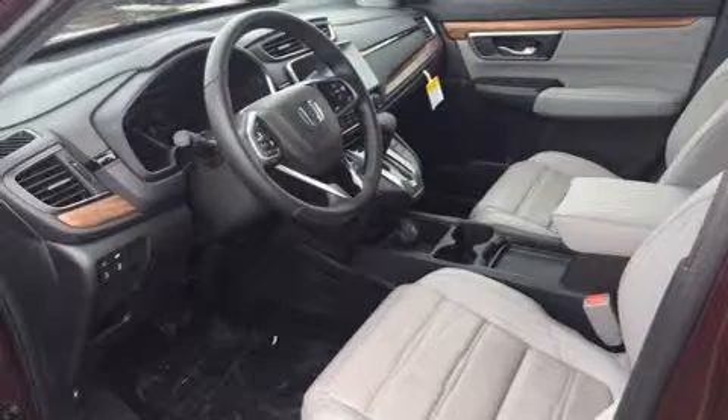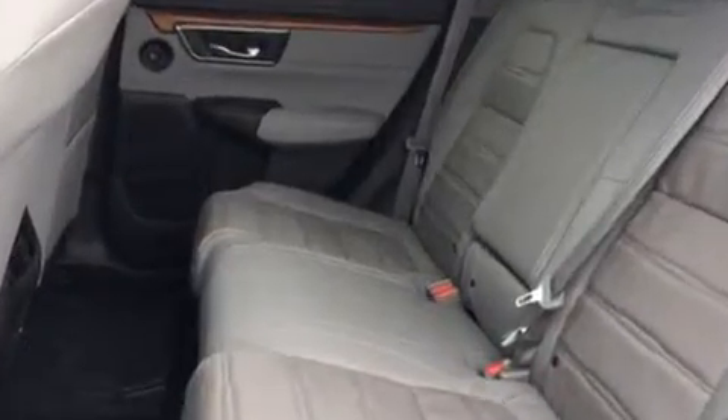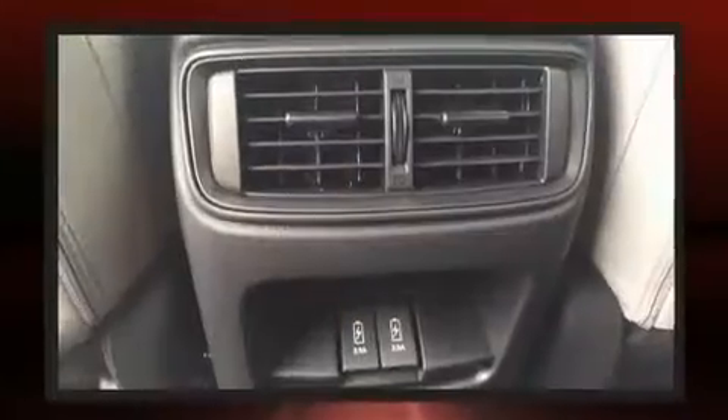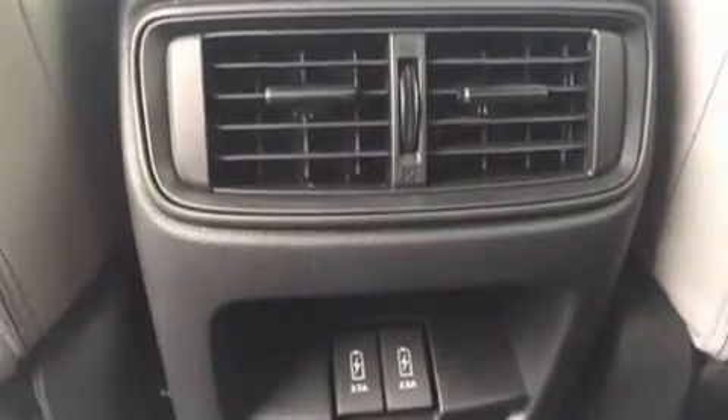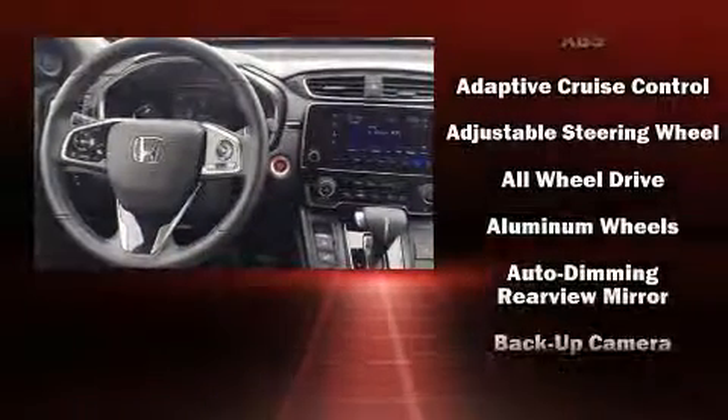Honda prioritized practicality, efficiency, and style by including a rear window wiper, a power liftgate, lane departure warning, and seat memory. Features such as automatic climate control and leather upholstery prove that economical transportation does not need to be sparsely equipped.